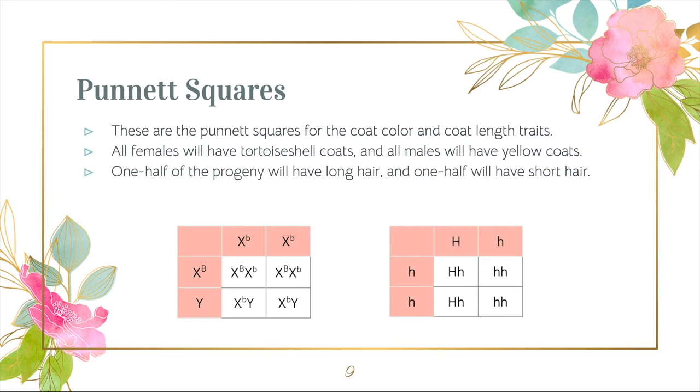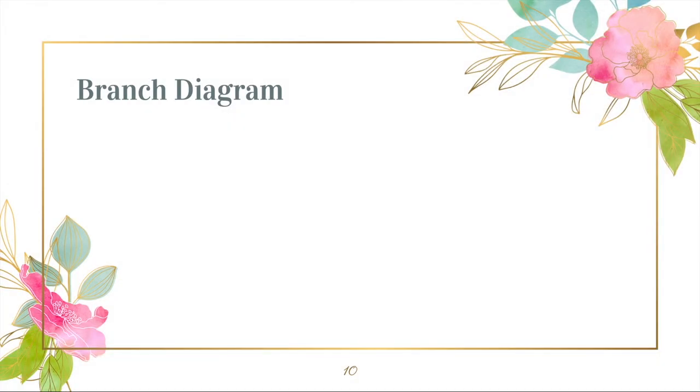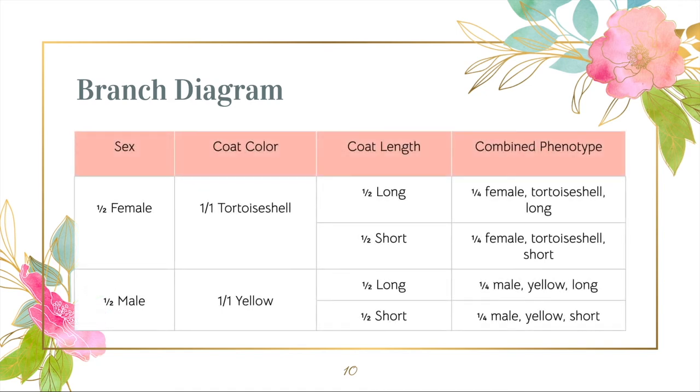Half of the progeny will have long hair, and half of the progeny will have short hair. Using these ratios, we can construct a branch diagram. Our progeny will have a 1-to-1-to-1-to-1 ratio of each possible phenotype.